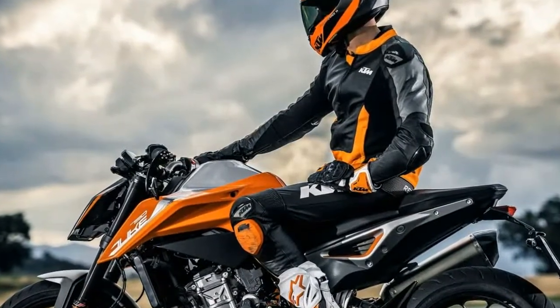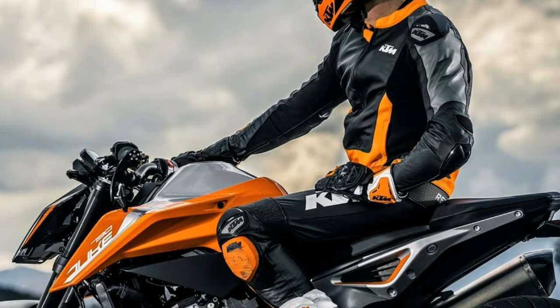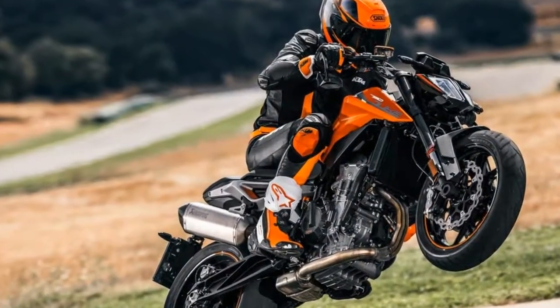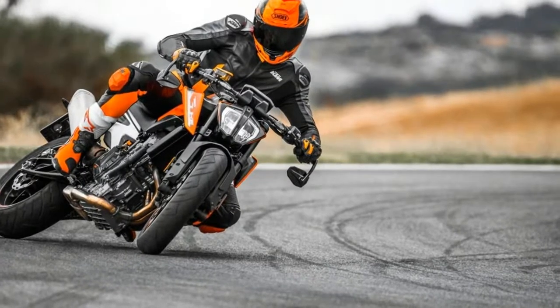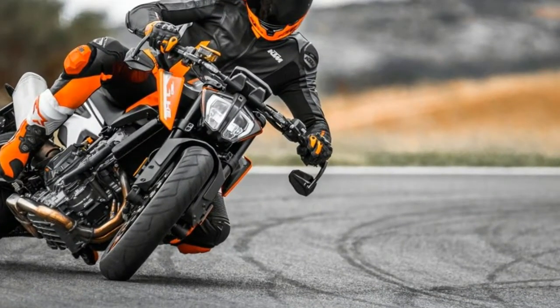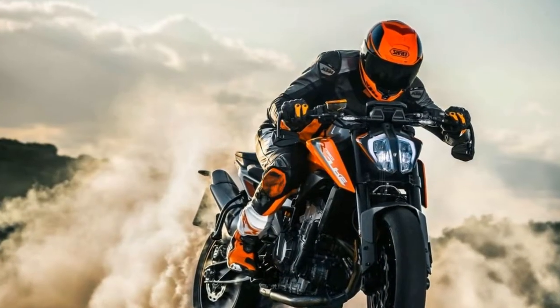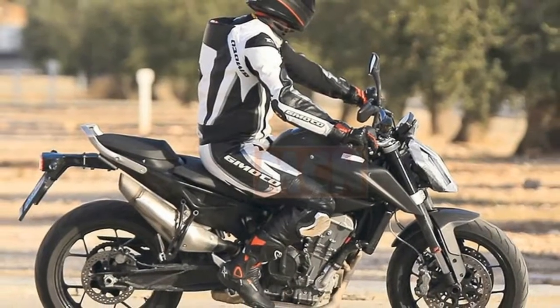The 2018 KTM 790 Duke, which debuted during EICMA, the Milan Motorcycle Show, was designed with street riding at the forefront, although the spec sheet suggests that whipping the 2018 KTM 790 Duke around the track would be just as satisfying. This latest naked machine looks to be quite enticing, but until we are able to get it in our stable, here are the essential fast facts.